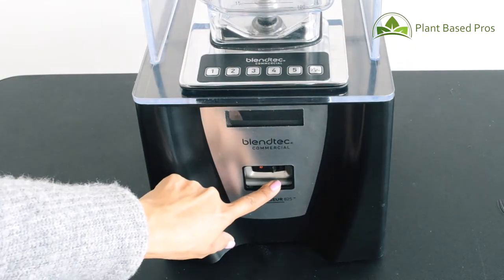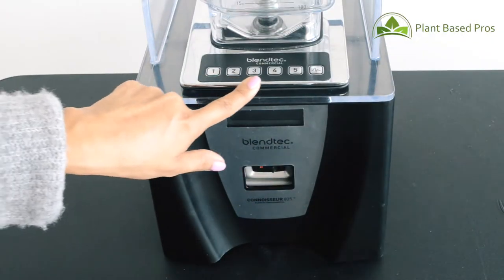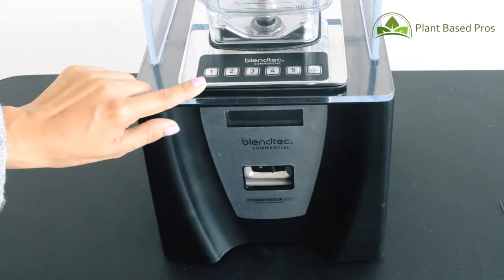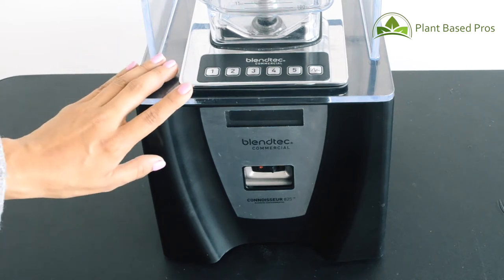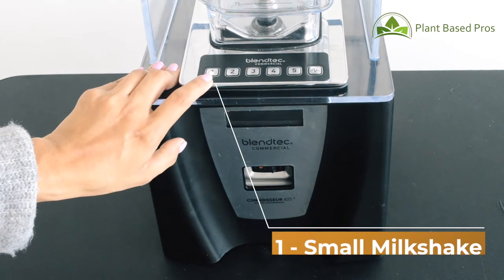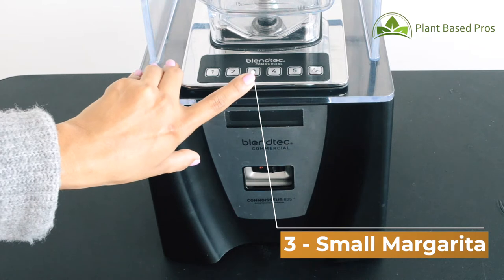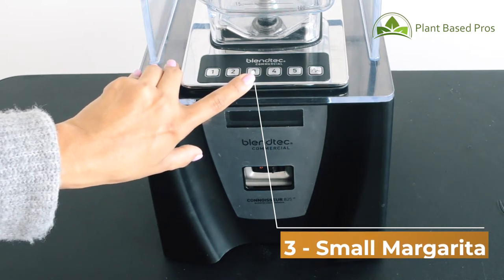The Blentec Connoisseur 825 has a switch at the front to turn it on and off. This is a touchpad with pre-programmed cycles. Smart blending cycles make it easy on employees, ensure minimal training, and help your business achieve consistent results. The first cycle is for small milkshakes, the second for a granita or medium milkshake, and the third for a small margarita or iced cappuccinos. We'll be using the third cycle to make our frappuccino in a little bit.